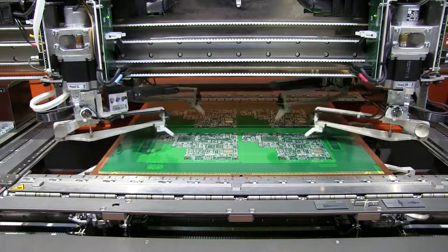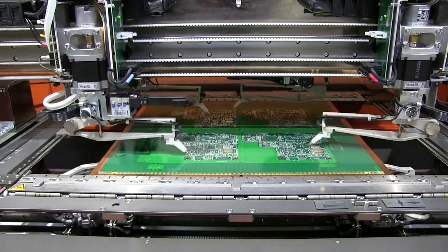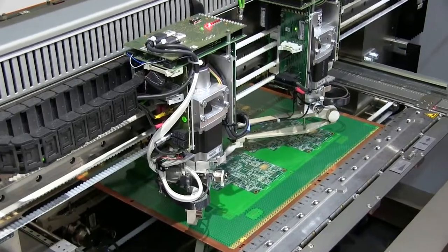PNC owns three ATG flying probe testers. These machines are fast, accurate, and reliable for testing highly populated printed circuit boards.